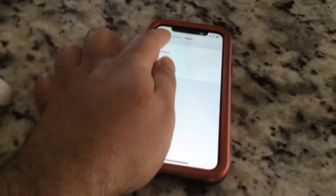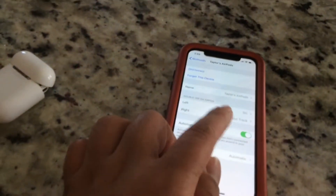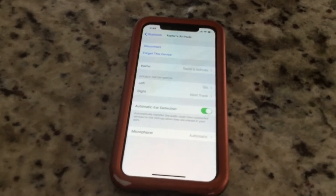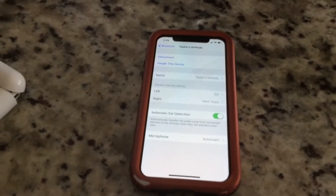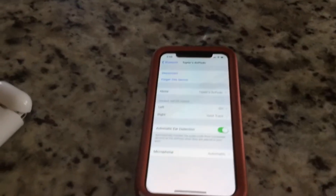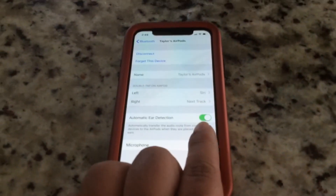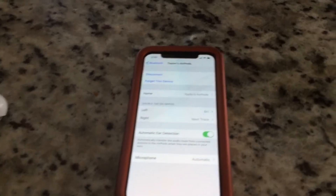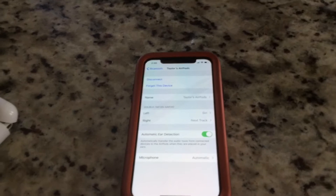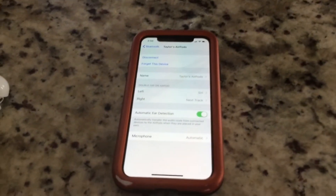You can change it to Siri, play/pause, next track, previous track, or off. I have the right one set to next track and the left one set to Siri. Also make sure you have the automatic ear detection toggle on — that allows the music to play when you put your AirPods on and pause when you take them off.